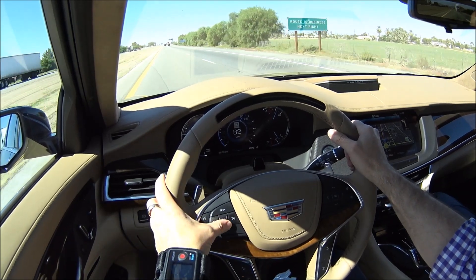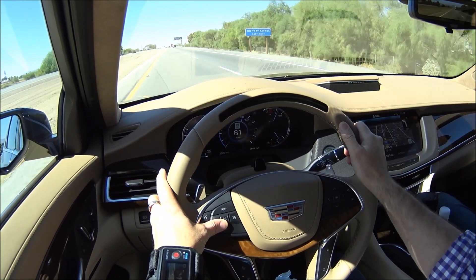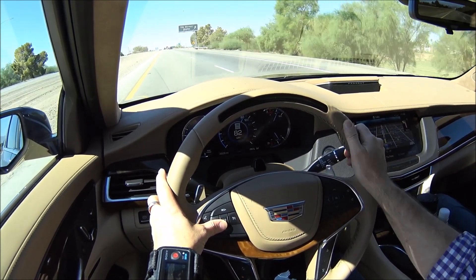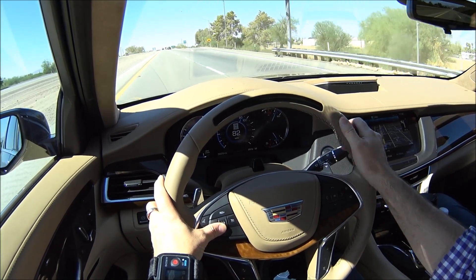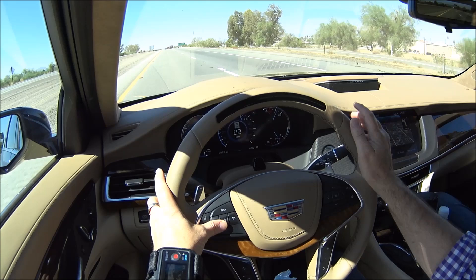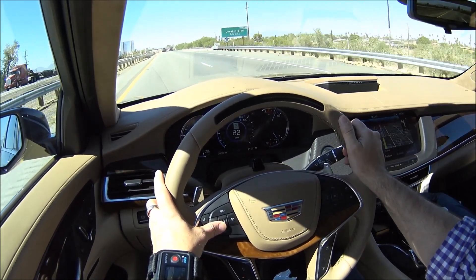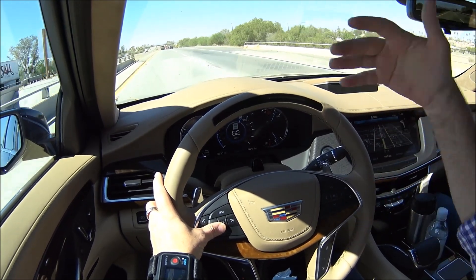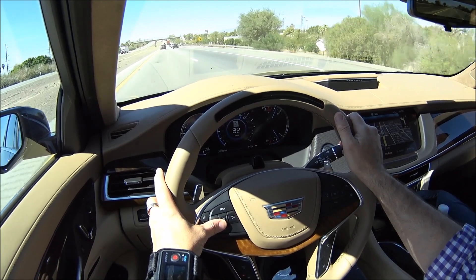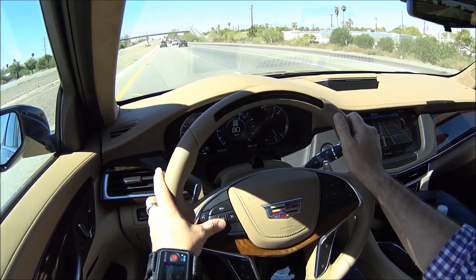The system uses a combination of LiDAR mapping. Cadillac has mapped over 160,000 miles of freeways in the U.S. and in Canada. The system only works on divided highways like what we have here. And it works with the adaptive cruise control, which controls your lateral distance — how far you are from the car in front of you. It will go all the way from 85 miles an hour for the cruise control down to a stop and then take you back up to full speed.